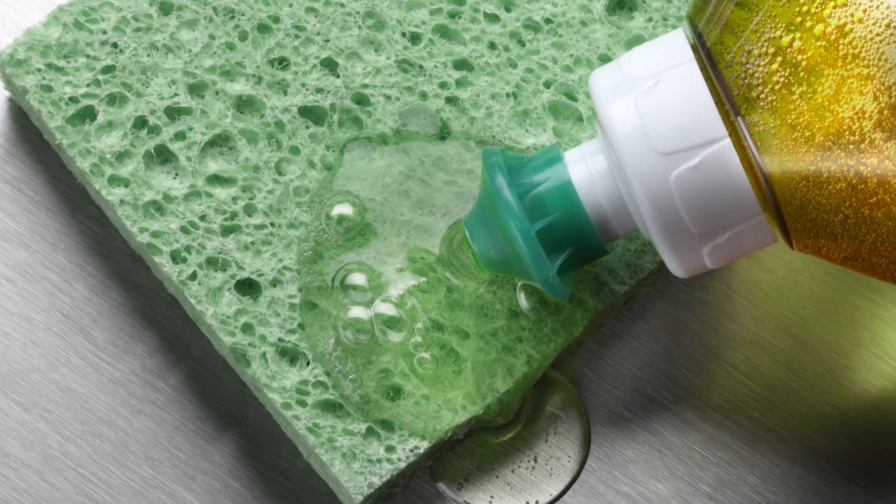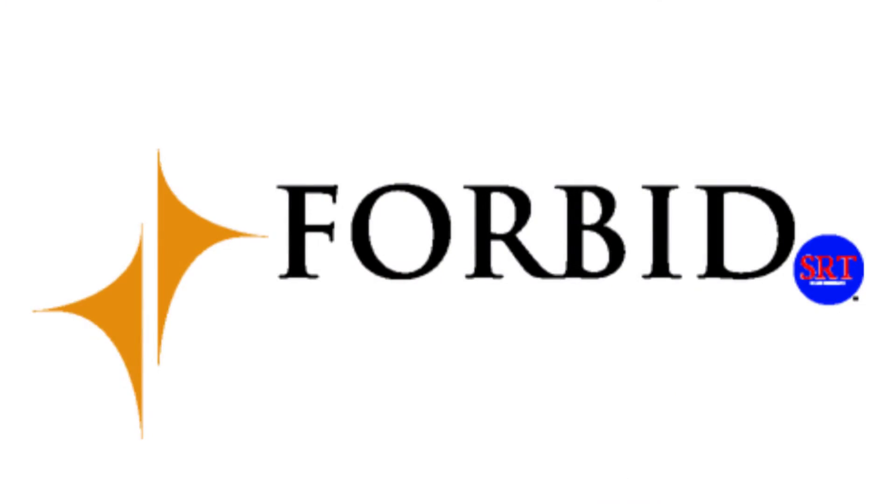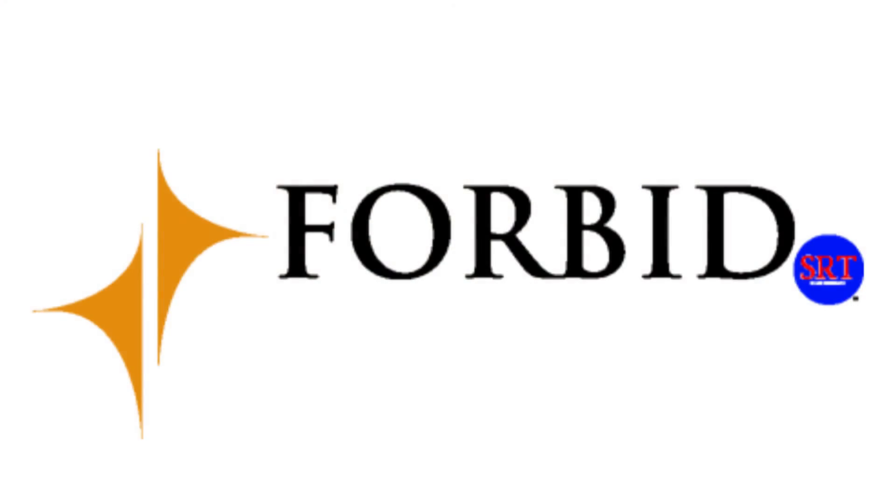If you see signs of blue jean transfer, simply use soap and water and the blue is gone. Forbid SRT's inherent stain repelling quality ensures your upholstery won't get the blues.